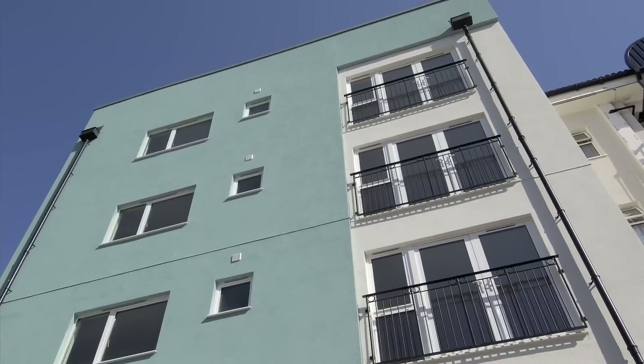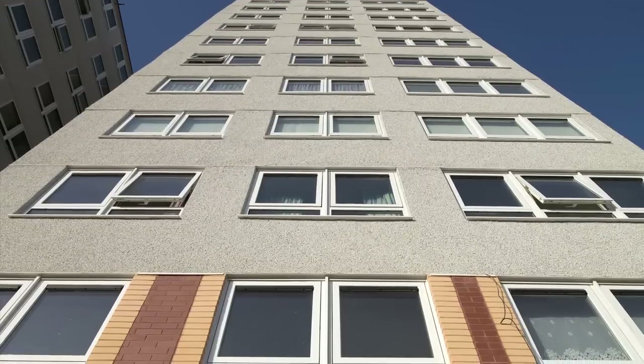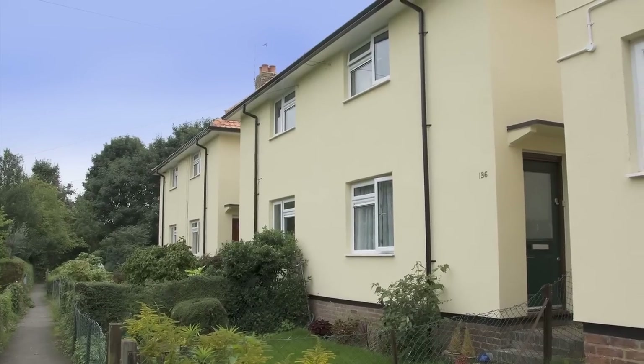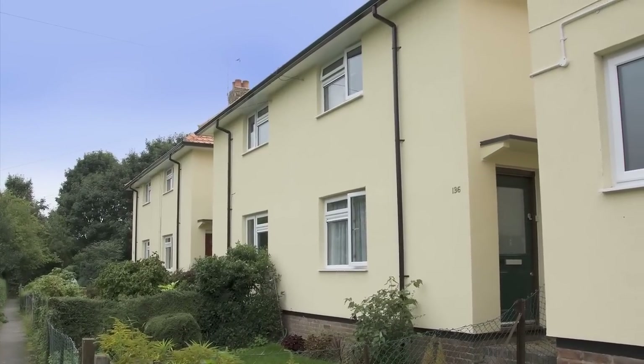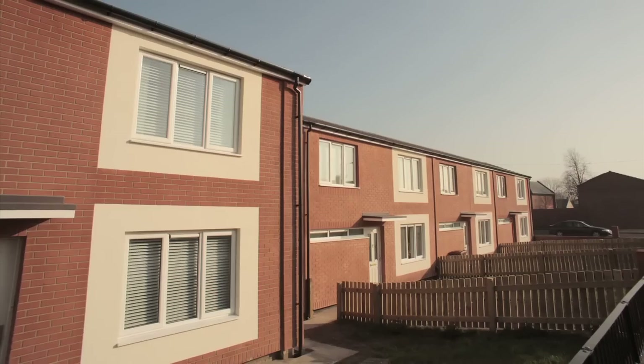What does installing an AluMask external wall insulation system offer? Placing insulation on the outside of the building structure is the most effective way of insulating a building — the tea cosy effect. This protects the building from the elements, keeping it warm and prolonging its life.